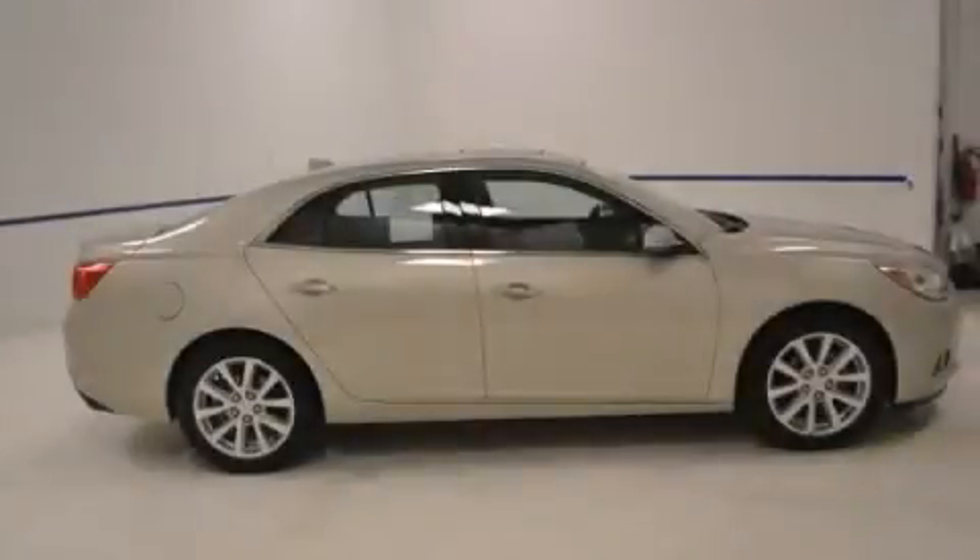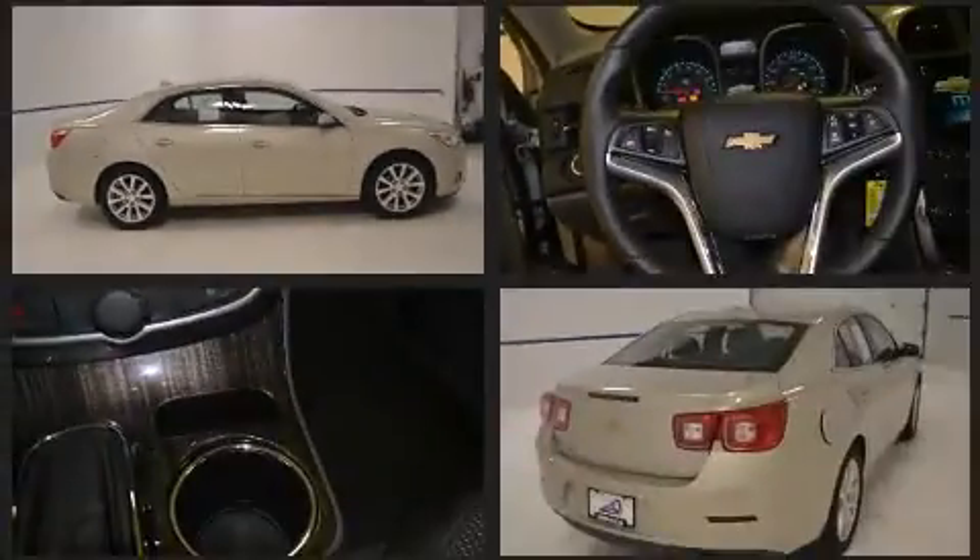Step into the 2014 Chevrolet Malibu. With just over 20,000 miles on the odometer, this four-door sedan prioritizes comfort, safety, and convenience.